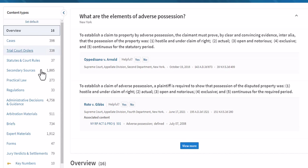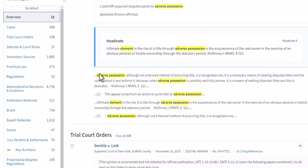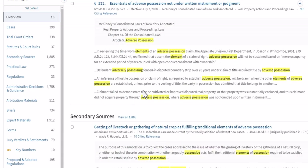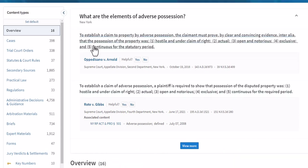The overview is providing you with a number of pieces of information. First and foremost, Westlaw through artificial intelligence has something called Westlaw Answers. That's what we're seeing at the very top of the screen — it's giving us cases that have set the standard for what the elements of adverse possession in New York are. The other thing you get on the overview screen: it's giving us the best document in each of these categories on the left-hand side of the screen.